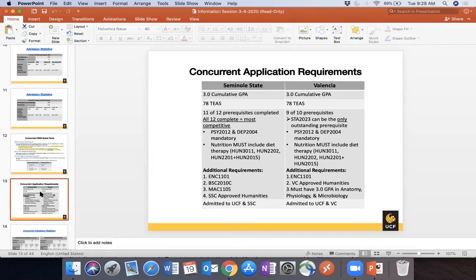Seminole State also requires mandatory General Psychology and Developmental Psychology courses. For Valencia, only Statistics can be an outstanding prerequisite — all other prerequisites including science courses must be completed. You must also have a 3.0 in the three science prerequisite courses. You must have valid active applications at both UCF and the state college. We coordinate with Seminole State and Valencia — if either institution will not consider your application, we cannot admit you either.